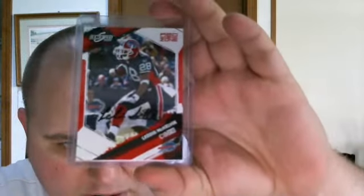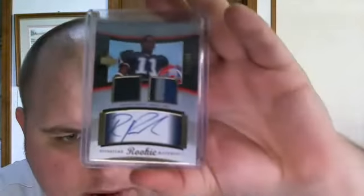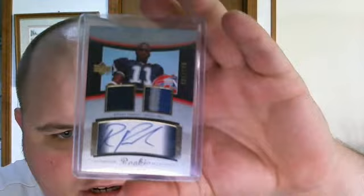Then there's one with about one bid on it right now — it's a short print Score Inscriptions Red Zone auto of Otis McKelvin, numbered 18 out of 30. Also ending tonight is a Roscoe Parrish from 2005 — I think it's a rookie patch auto, numbered out of 186 or 199.